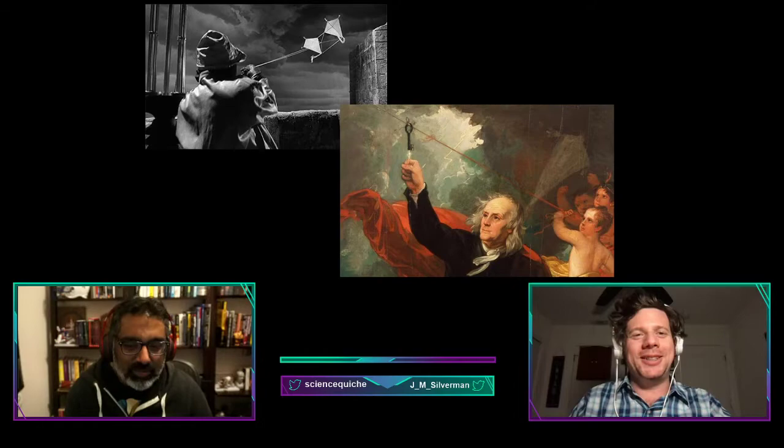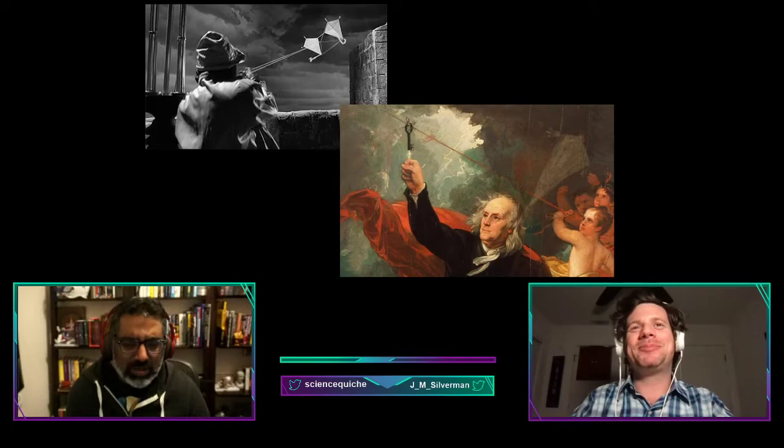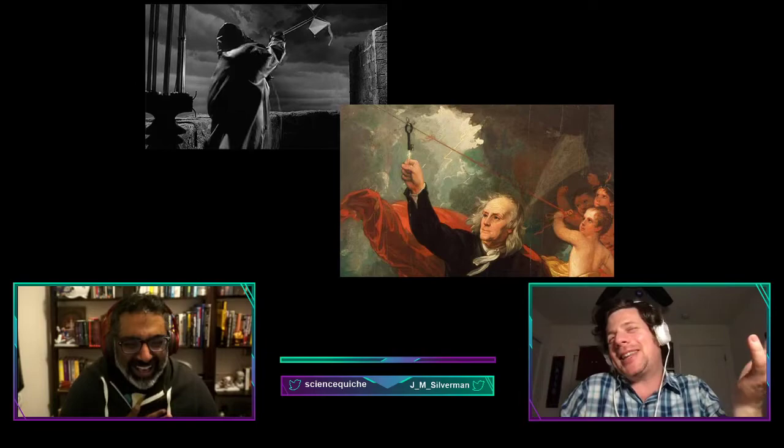Can we talk about this painting for a second? This heroic painting where he must have convinced at least three children to hold this thing so that he could shock them. They're the cherubs of science — I don't know, it's art.